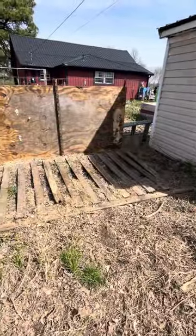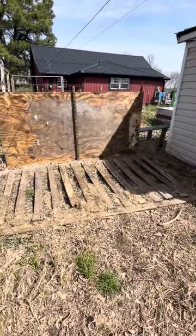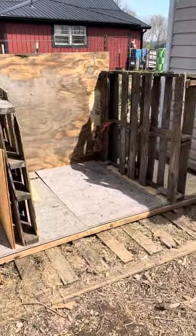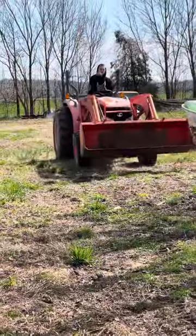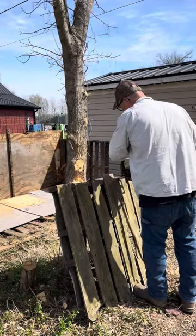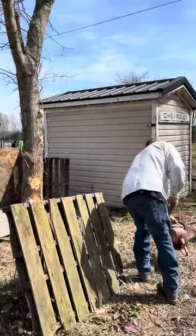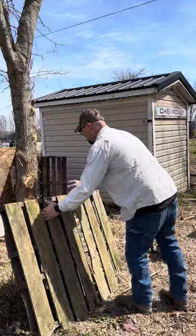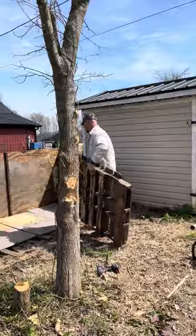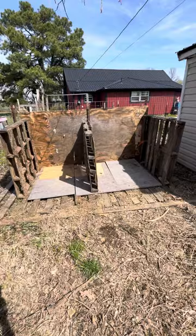There's the start of our compost pile — compost bin, I should say. Free labor! That's homestead rescue style right there. It's a beautiful thing.